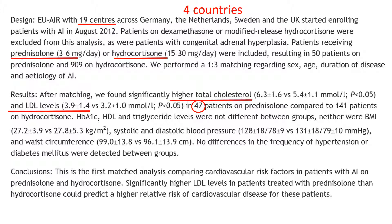However, cholesterol and LDL are not known to be raised by steroids. HbA1c is, but they found no difference in that. They also found no difference in BMI or systolic and diastolic blood pressure. So the things that are actually known to be raised by steroids were not increased, and they acknowledged no differences in these measures.